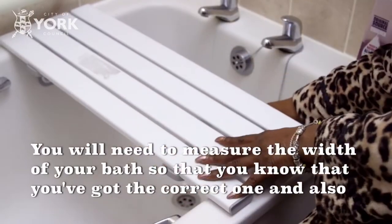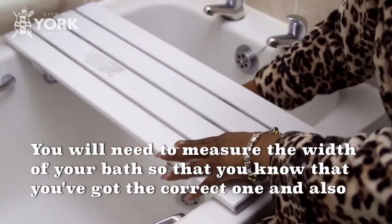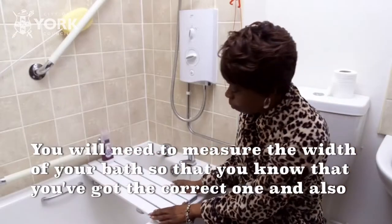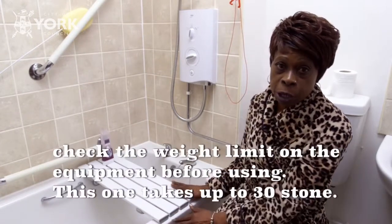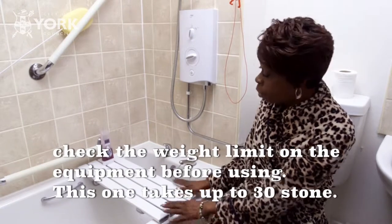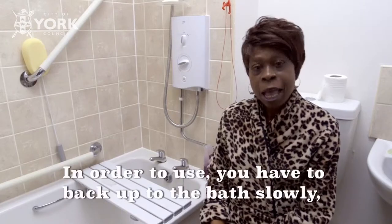You will need to measure the width of your bath so that you know you've got the correct one. You will also need to check the weight limit on the equipment before using. For example, this one takes up to 30 stones.